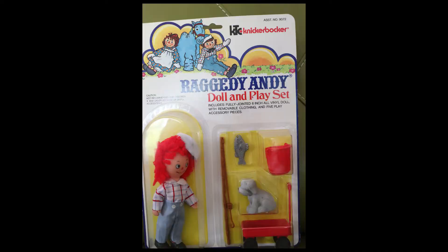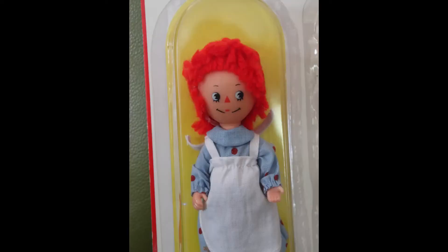Hi everybody, it's the Reluctant Reviewer and I have a small little review here. It's something that I picked up from the Chicago Toy Show. I picked up two Knickerbocker items because you don't see a lot of Knickerbocker anymore — I never see them at doll shows. I have a couple that I own from way back in the 70s that I've held on to.